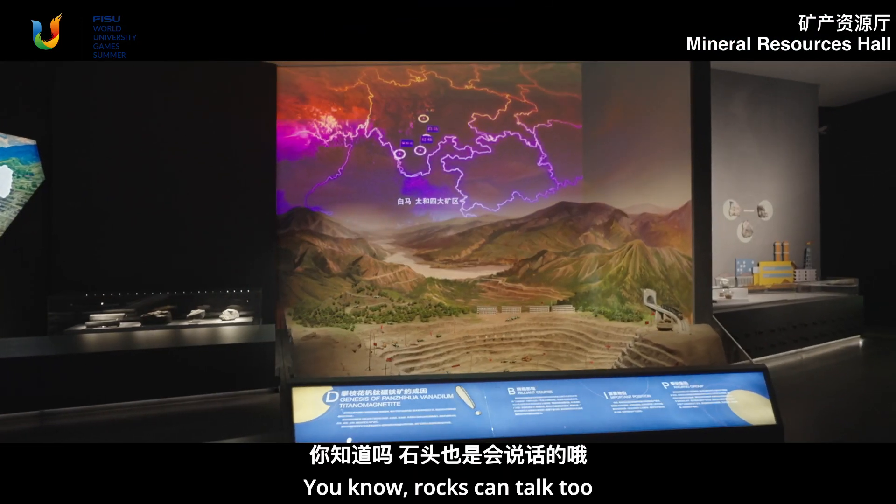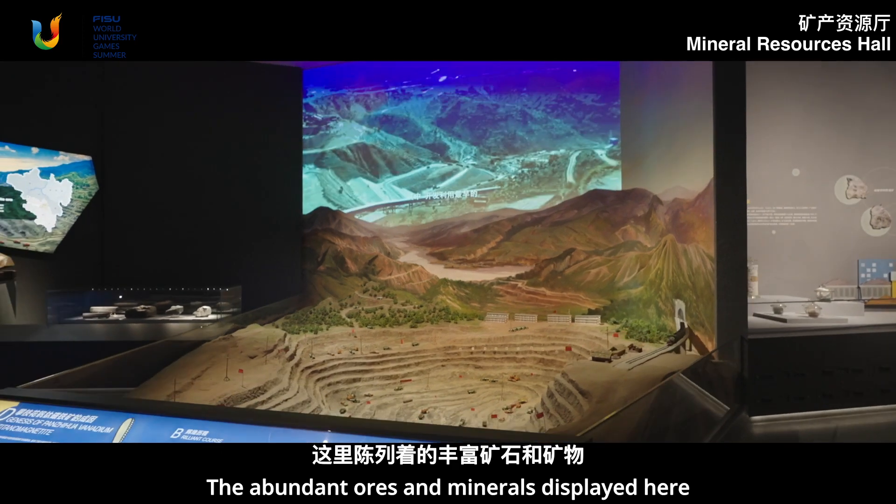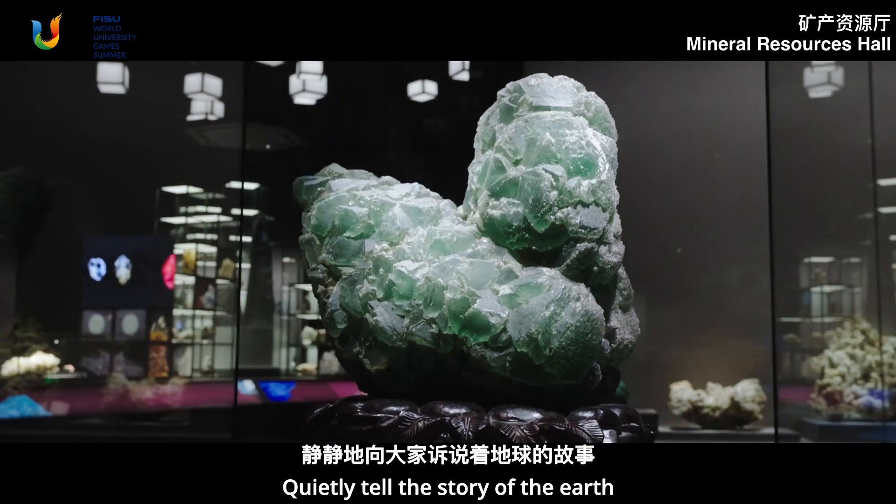You know, rocks can talk too. The abundant ores and minerals displayed here quietly tell the story of the earth.